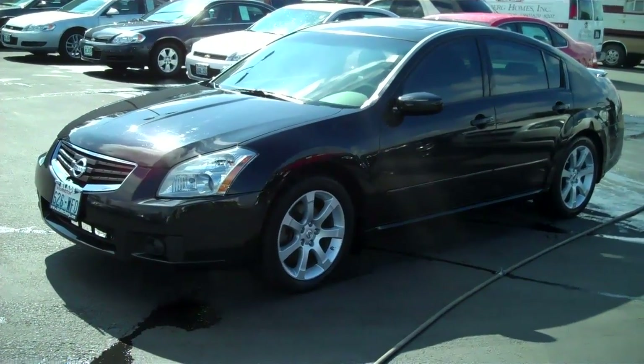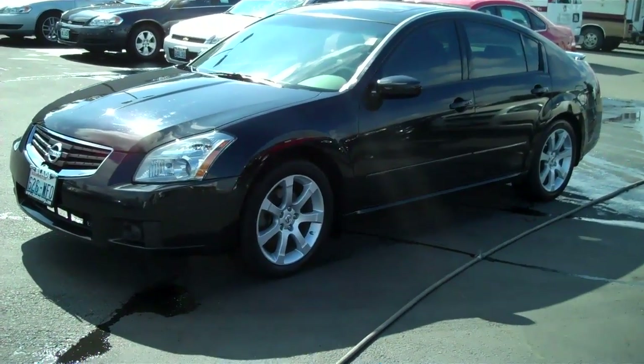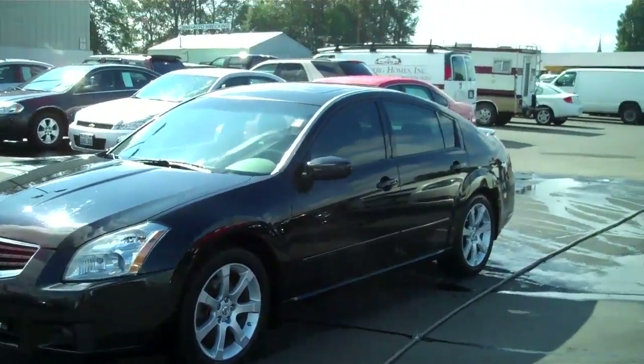Good afternoon, Doug Williams, Blade Chevrolet. Got your request for information on the Nissan Maxima. I hope you enjoy the walk around video.